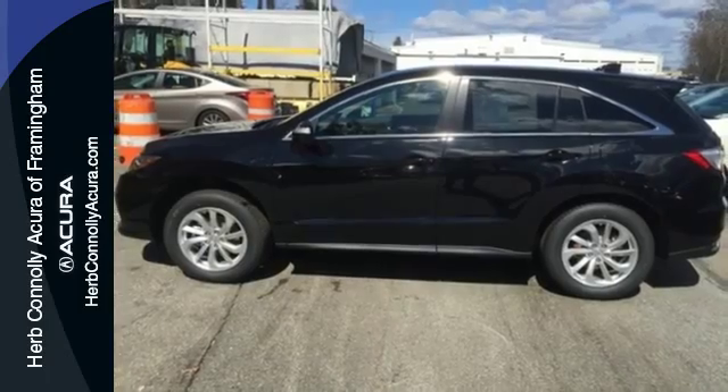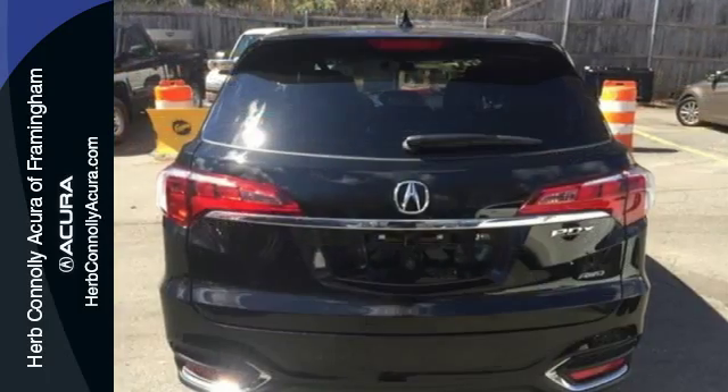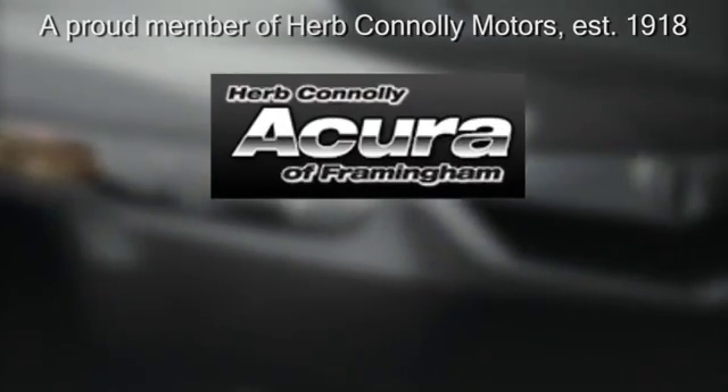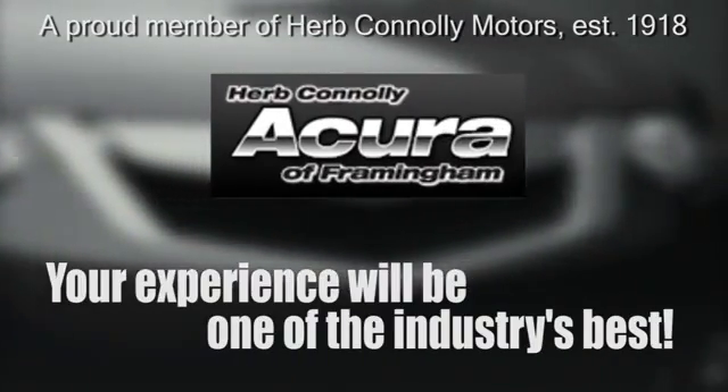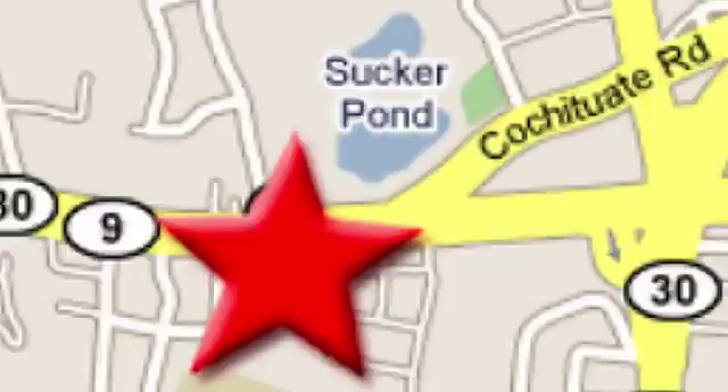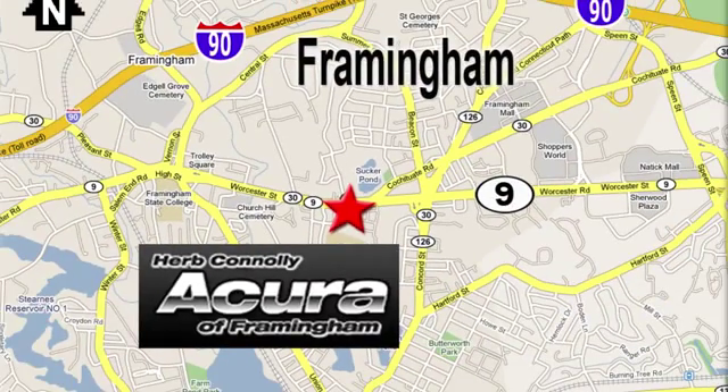Enjoy the best of all worlds with this luxurious RDX. See it for yourself today. Herb Connolly Acura — meeting and exceeding expectations one customer at a time. Stop in today. We're conveniently located at 500 Worcester Road, Route 9 in Framingham, Massachusetts.